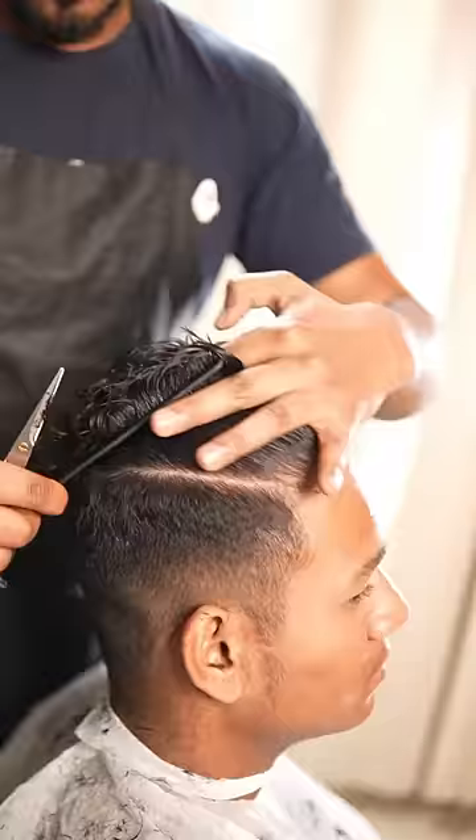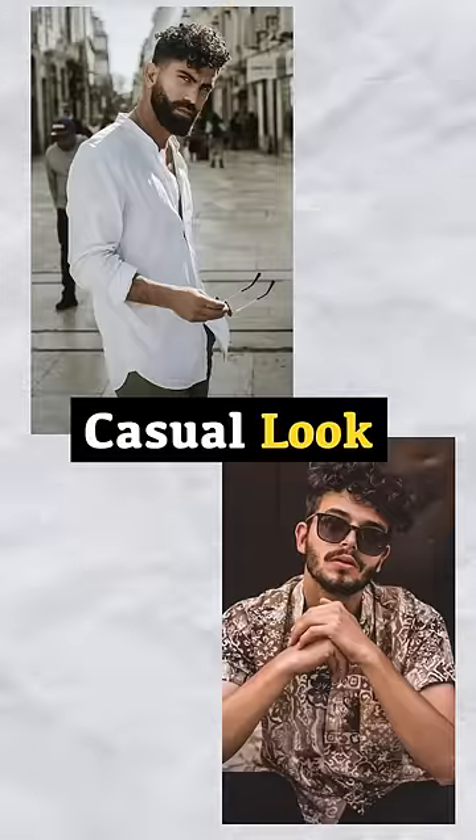First of all, keep the sides faded with a fade and frizzy haircut. If you want a casual style, you can keep it in front. And if it's formal, keep it side tight. Because of winter, hair gets rough and looks rough from below.